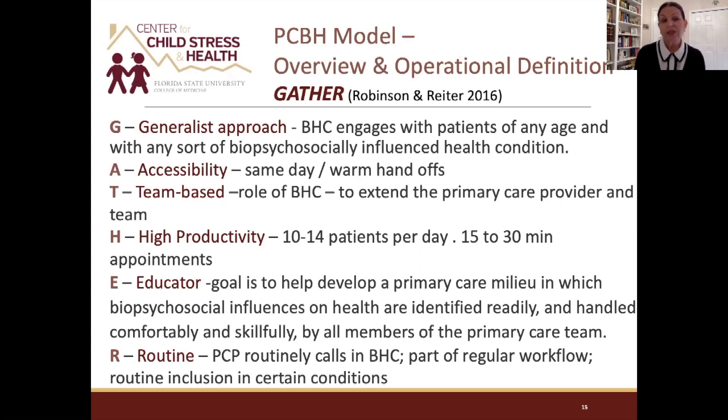Behavioral health care in this model engages patients of all ages — a generalist approach. From a six-month-old needing a developmental assessment or whose parents need parenting support, all the way through geriatric patients needing help transitioning to nursing care, with family meetings; and in between, the 42-year-old who needs to manage his diabetes differently. It's a generalist approach across the lifespan and across physical and mental health conditions.